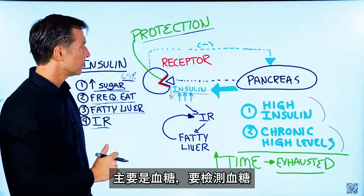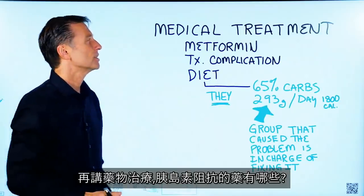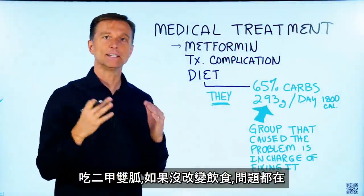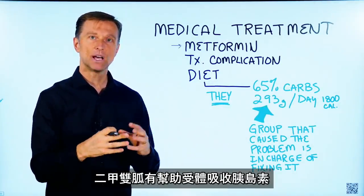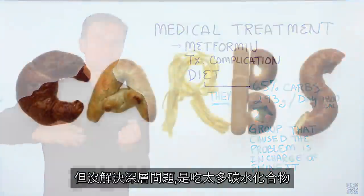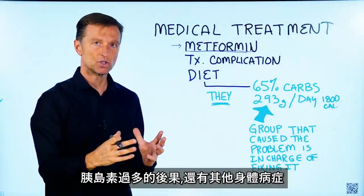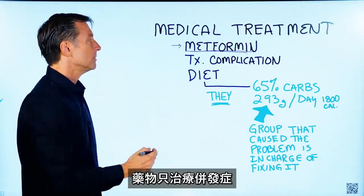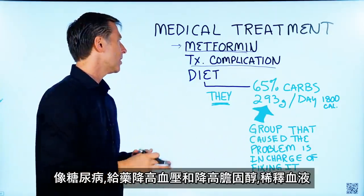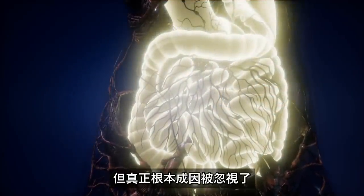Very few people even know there is a test for insulin resistance called HOMA-IR, and they rarely get it — the focus is mainly on blood sugars. The medical treatment for insulin resistance includes Metformin, which helps the receptor receive insulin, but if you don't fix the diet it continues — and it hasn't fixed the deeper issue of carbohydrates being dumped in. Because of the consequences of too much insulin, medical treatment is really just treating all the complications: high blood pressure, high cholesterol, blood thinners. You're treating symptoms while the actual root cause is being ignored.